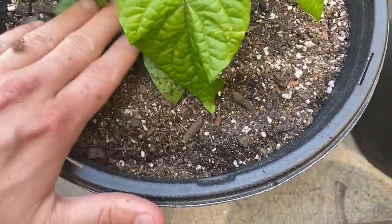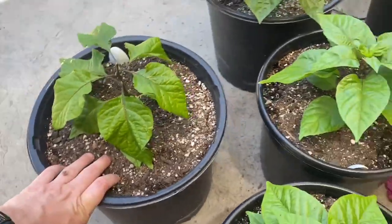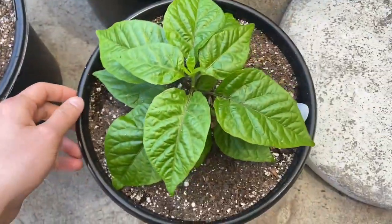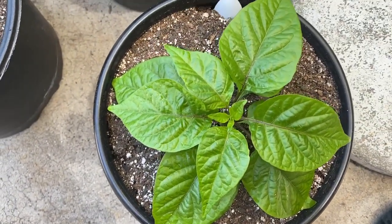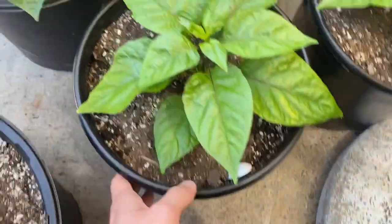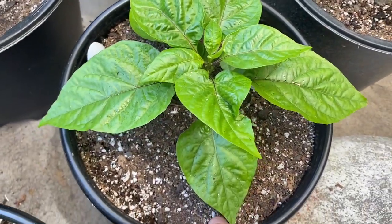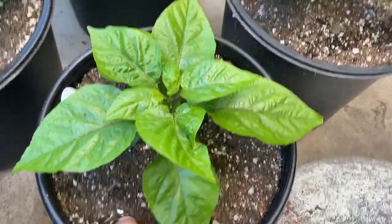I did just water them yesterday or the day prior. I think I might have to start giving them more water. They always look so nice when they come from indoors, and then they get beat up outdoors — just the sun, the elements, the dust, the pests, and just the struggles of living in the wild.